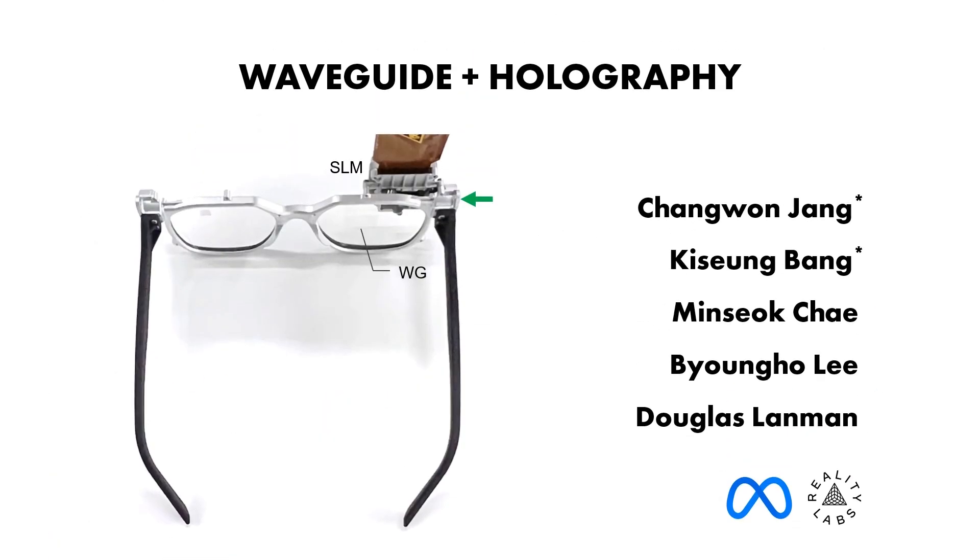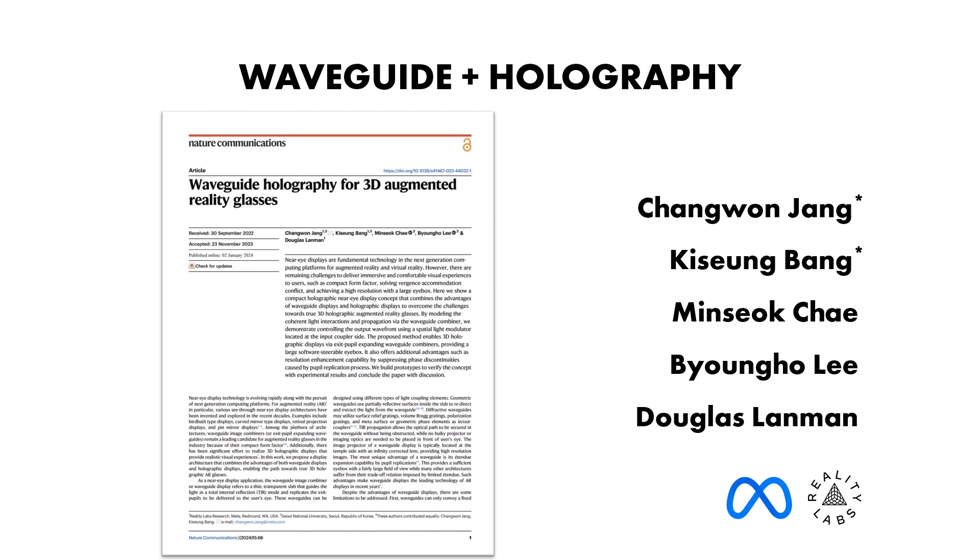We have published these results in Nature Communications. You can find more results and details in our main paper and supplementary materials. Thank you for watching.